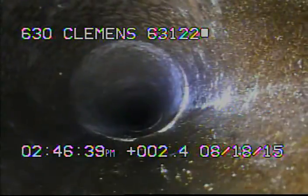Going past the 90 that they installed at the curb. Right now we're inside of the 6-inch clay. We're going to go towards the main to see what the condition of the pipe is.